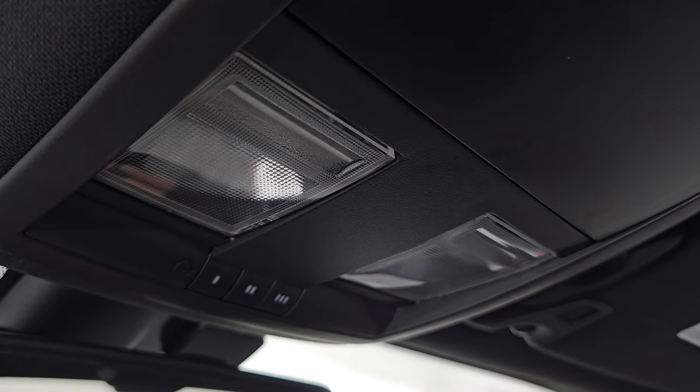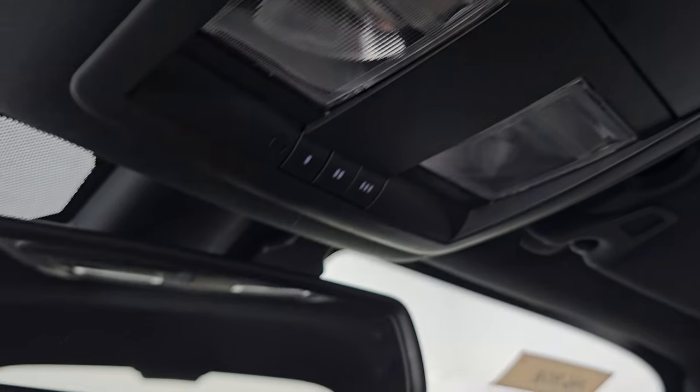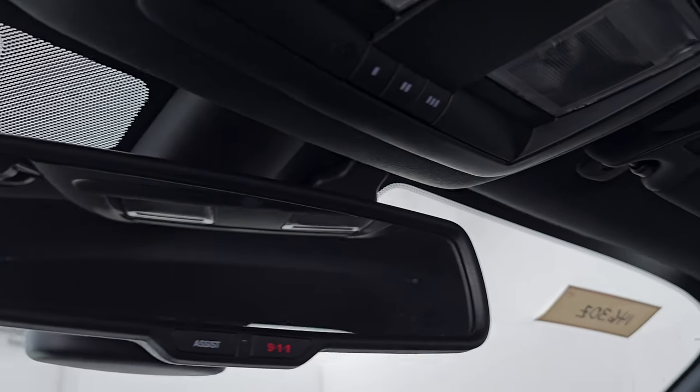Passenger side floor mat and seat are in excellent condition — no rips or tears. Smells very clean inside this car; I don't think it's ever been smoked in. The headliner's in really nice shape as well. You do get map lights up here, HomeLink buttons for your garage door, security systems and lighting systems, and assist and 911 buttons in the mirror.